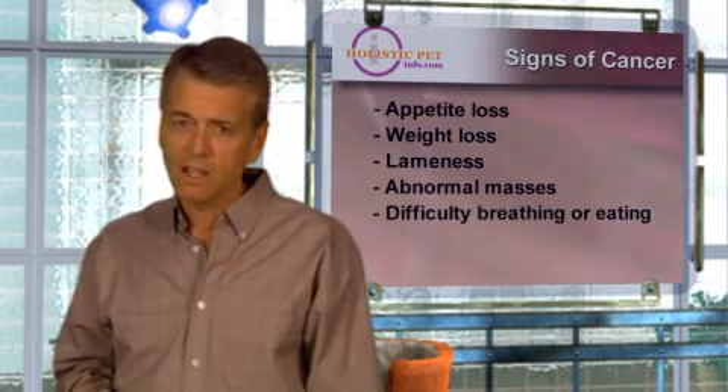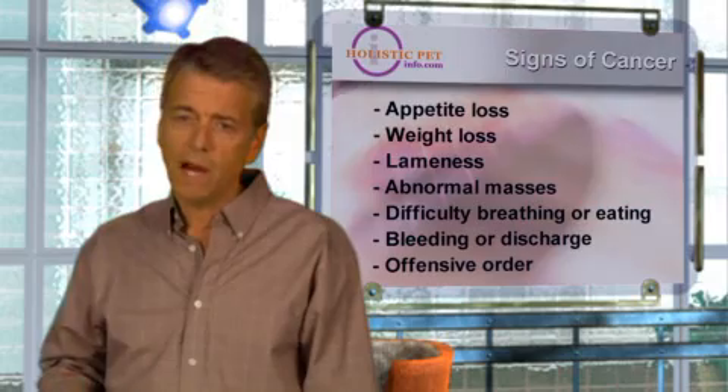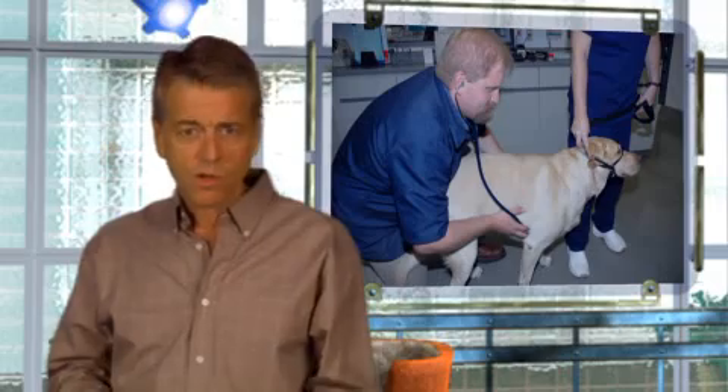Additional warning signs include difficulty urinating or defecating, bleeding, discharge, or offensive odor coming from any body opening. If any of these symptoms is present and persistent, you should see your veterinarian immediately.